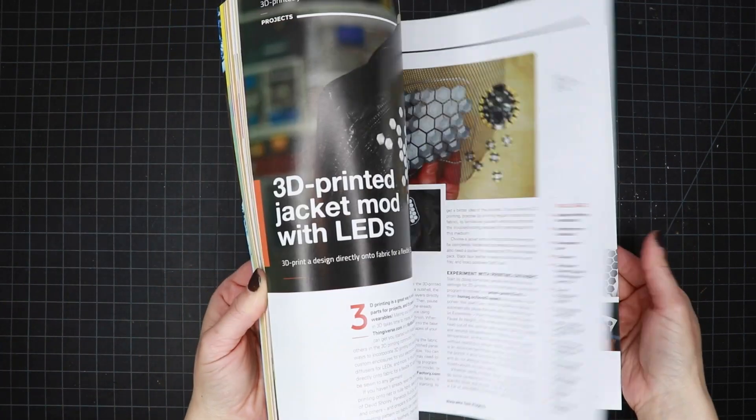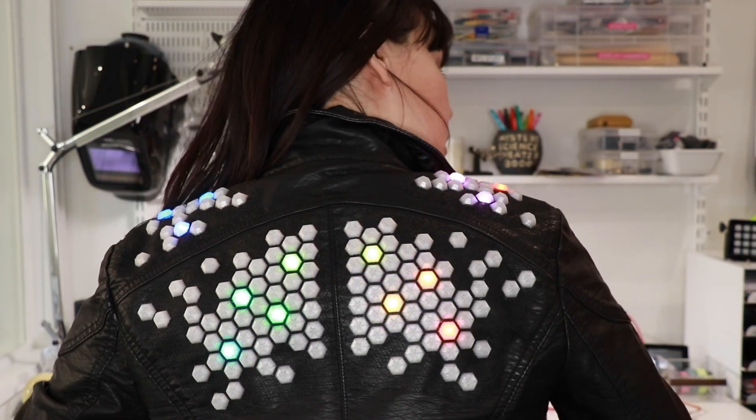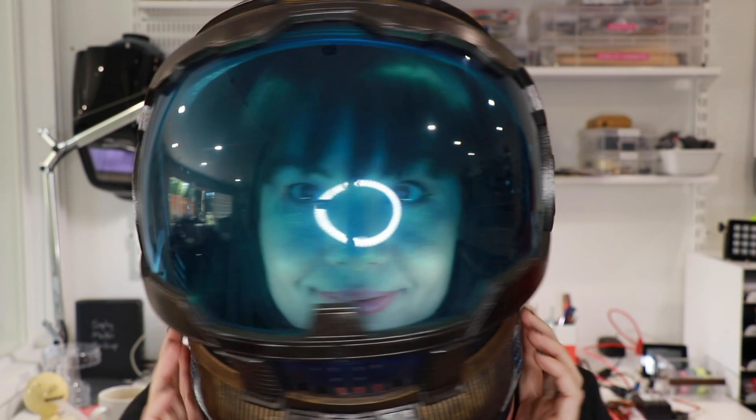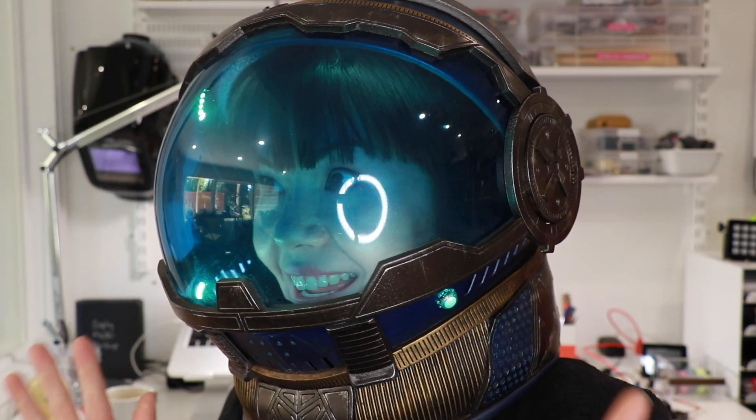This is kind of like your own personal wearable tech track. If you've been watching the things I've been building, most of them are in here — like the sound glove that meows, my 3D printed LED jacket, my wearable Flappy Bird controller hoodie, me putting lights in my space helmet, and sound activated lights.